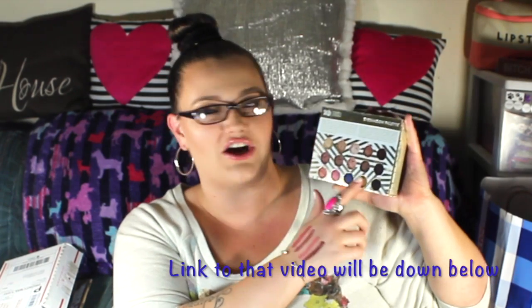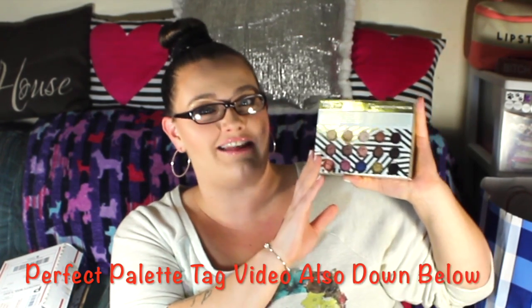So this is the Urban Decay Gwen Stefani palette. I know it's been around for a while, but it is a beautiful palette. Gwen Stefani went into creating a palette she actually wears all the time, and she's acknowledged in interviews that she's still wearing it to this day since it came out about eight or nine months ago. The blue shade in here is my all-time favorite — I have a video on it. In my perfect palette tag I named this as the best palette design-wise because it's gorgeous. One lucky winner will get this!